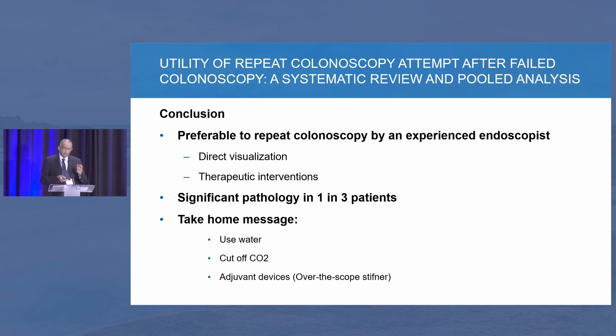In my practice, these are difficult procedures — plan to do them at the end of the day so you can spend the time. I pick the instrument depending on the reason for failure: for a long loopy colon, use an adult scope. There are over-the-scope devices — I've been using the Pathfinder with a stiffener, which has been helpful. For angulated fixed colon, I try the ultra slim colonoscope. I also shut off CO2 completely and use just water with the water jet to reach the cecum.